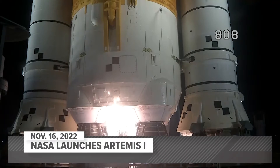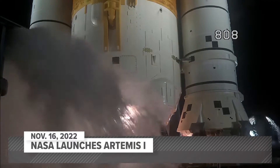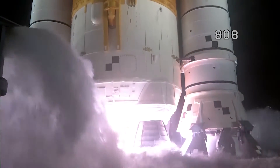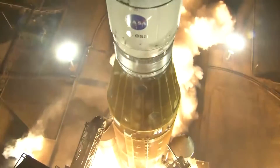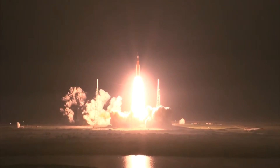And here we go. Hydrogen burn-off igniters initiated. 7, 6, 5, 4 — stage engines start — 3, 2, 1, boosters ignition. And liftoff of Artemis 1. We rise together, back to the moon and beyond.